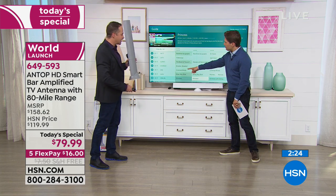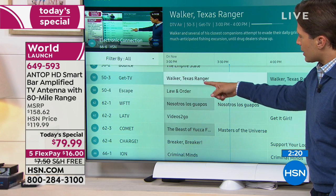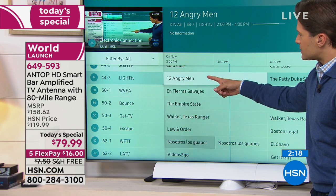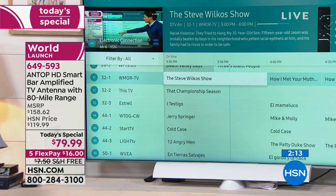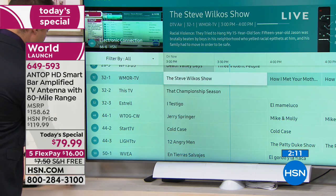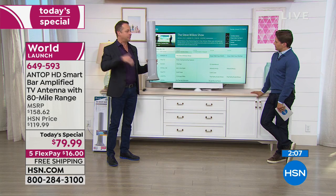Criminal Minds, Law and Order, Walker Texas Ranger, 12 Angry Men, Cold Case, Jerry Springer. It's daytime television — basically the exact same shows you could watch right now on your television. It's just that you're paying for them right now. That's the only difference.